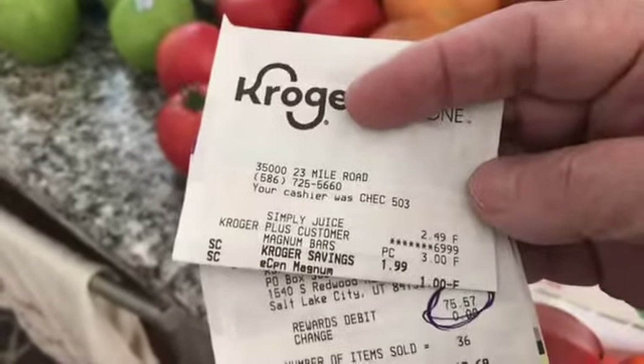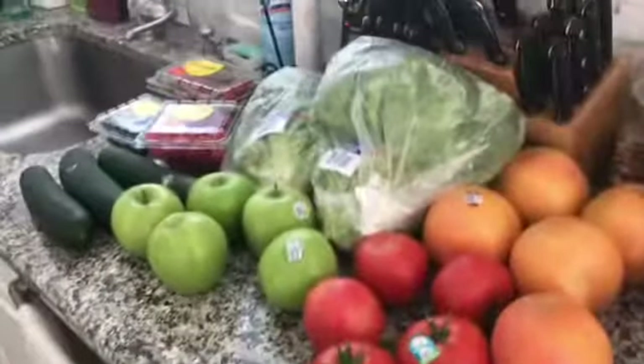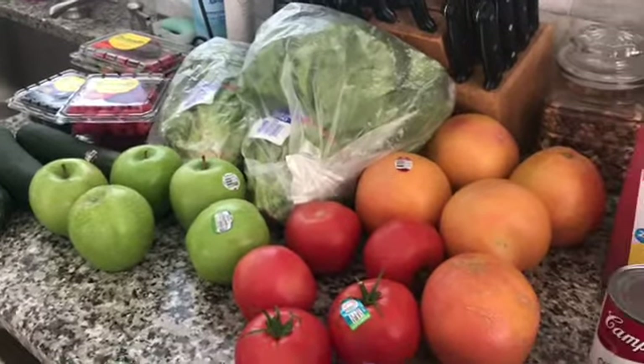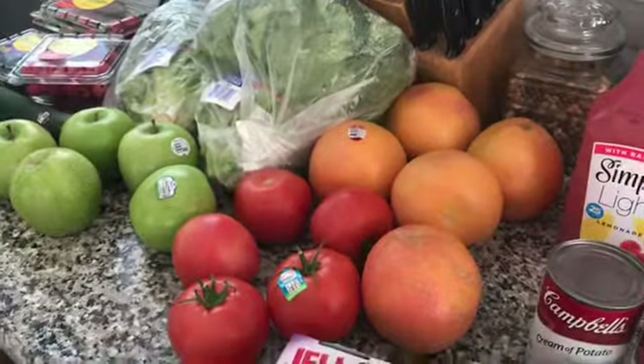My total came to $75.57. That's my healthy grocery haul on the Weight Watchers Blue Plan. If you're new to my channel, please subscribe, leave a comment, hit the like button, and share it if you think somebody might like to see it.